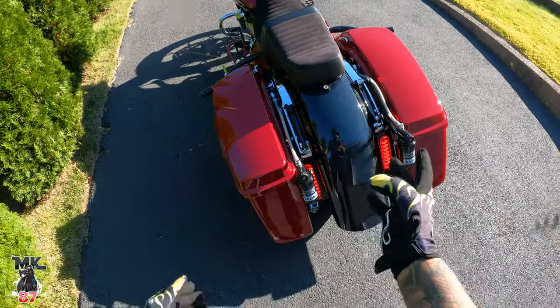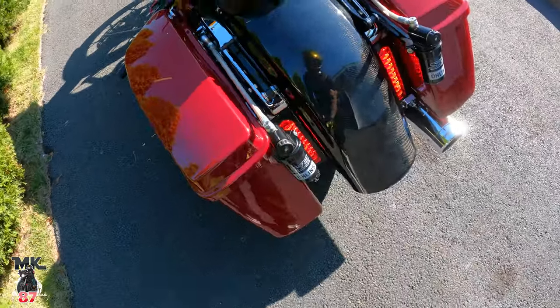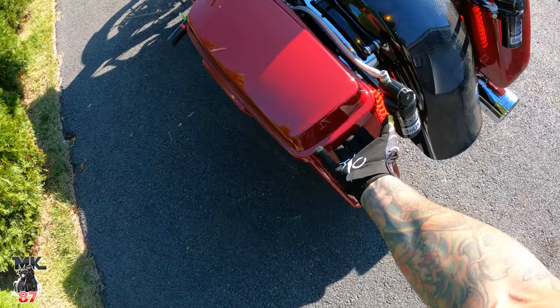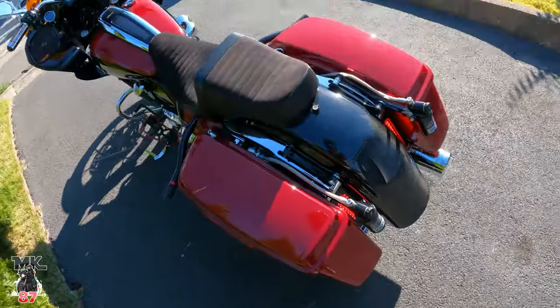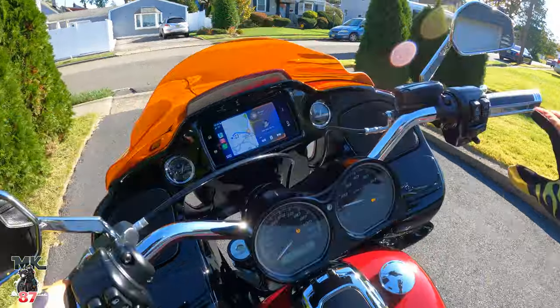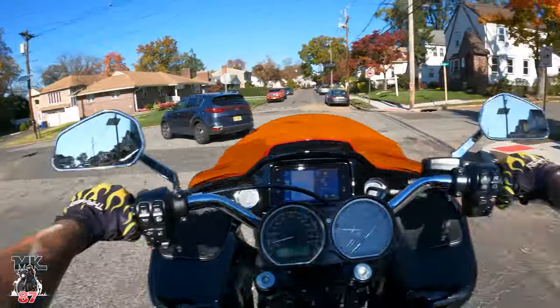For everyone who keeps asking about the plate — there's going to be a plate holder that I'm going to be getting soon, hooked up right here, and yeah the plate will be right here.